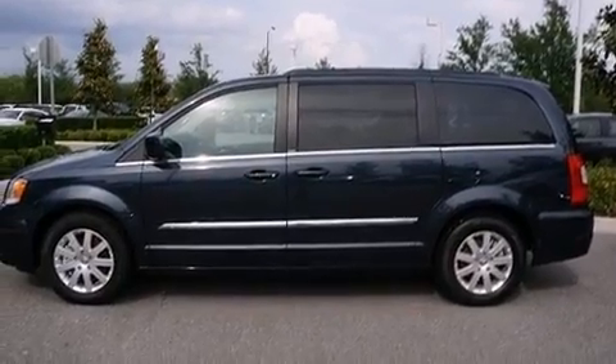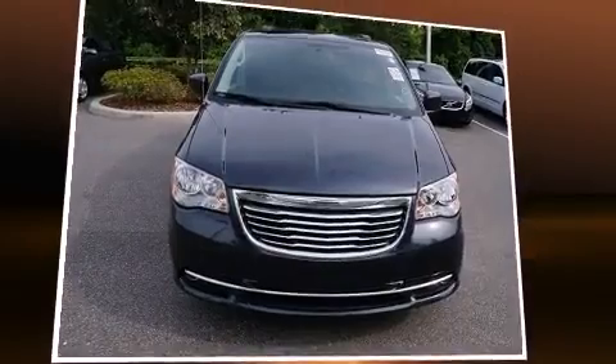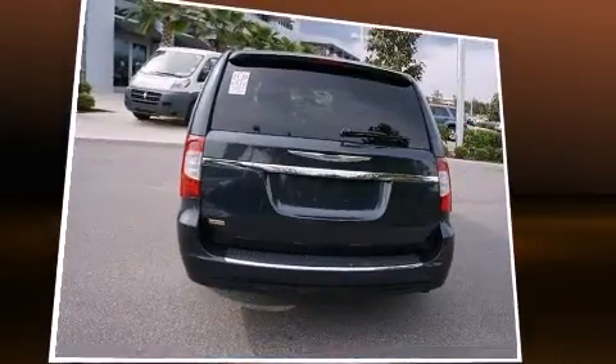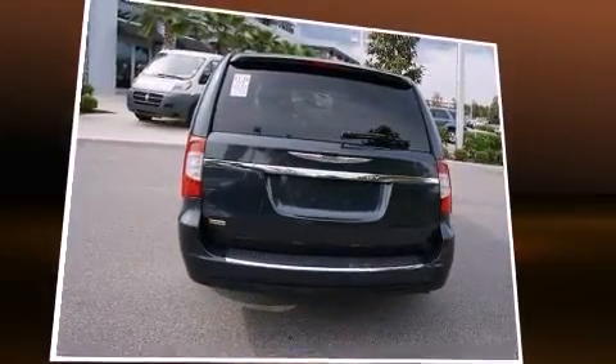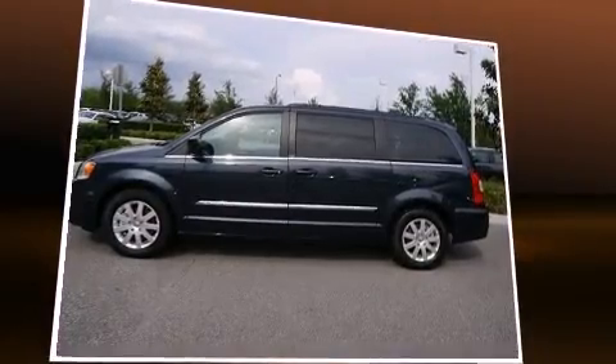Passengers in the third row enjoy seat-back reclining functionality, providing an extra level of comfort and convenience. Rear LCD monitors provide entertainment that your passengers will appreciate, no matter how far the drive. It also arrives with a Carfax history report indicating just one previous owner.